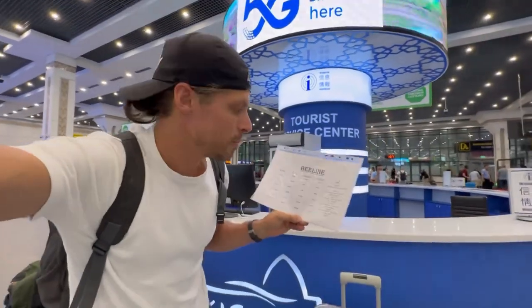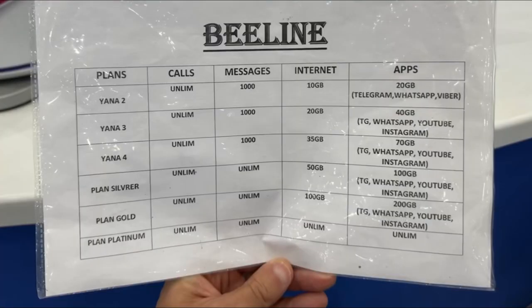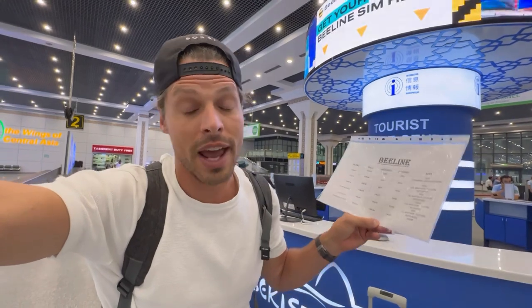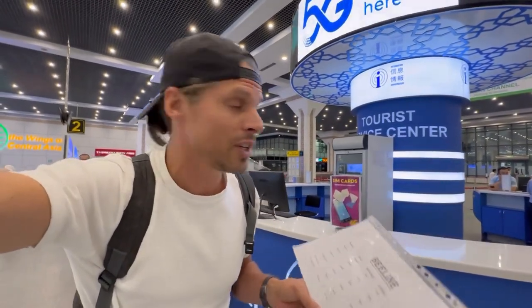At the tourist information center they sell SIM cards from B-Line, starting from 8 US dollars. They give you unlimited calls in all of Uzbekistan, 10 gigabytes of data, and another 20 gigabytes for WhatsApp, Telegram, and Viber. There are more packages with 35 gigabytes for approximately 10 US dollars.